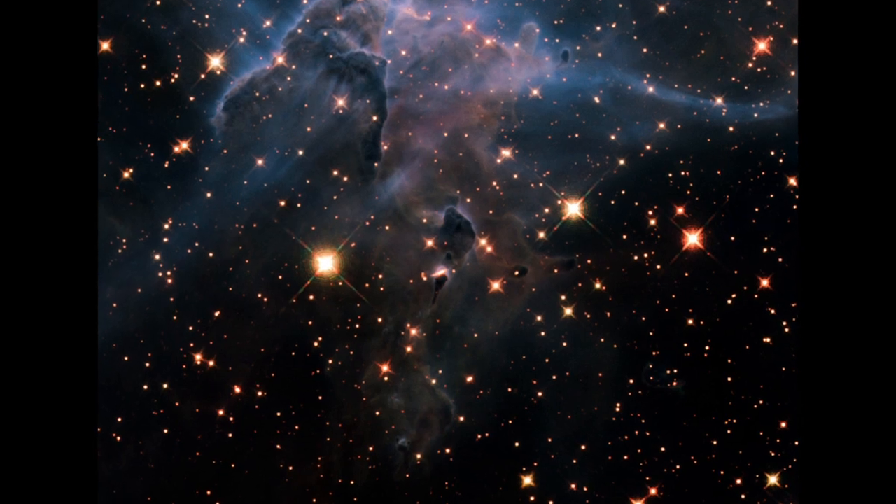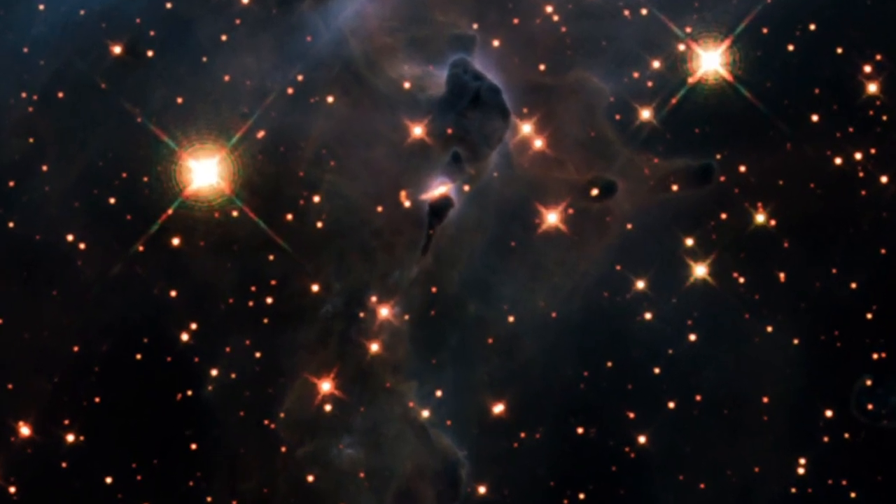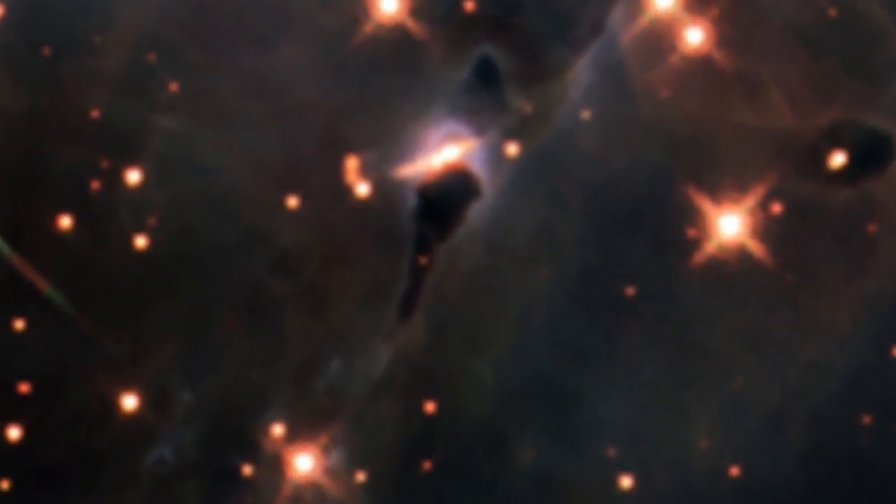To peer inside them, astronomers need the James Webb Space Telescope. With a mirror larger than Hubble's and performance optimized for the infrared, Webb will give astronomers their closest look yet at stellar birth.